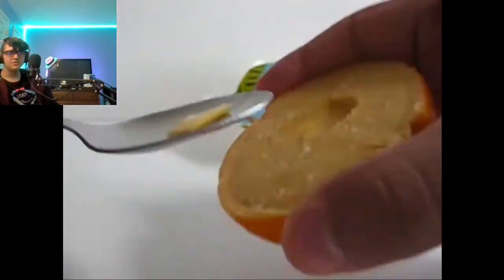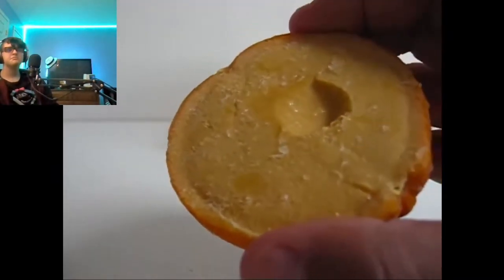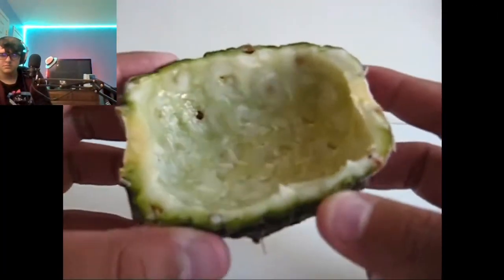It's mango orange — might be good. It tastes really good too. So when you're done eating the ice cream, this is what the shell looks like — the pineapple shell.